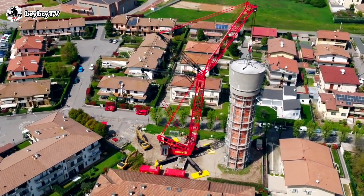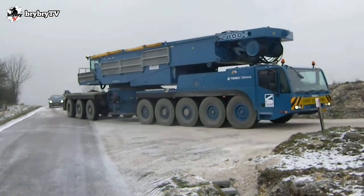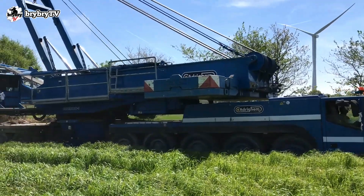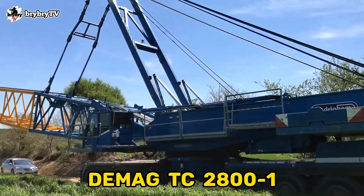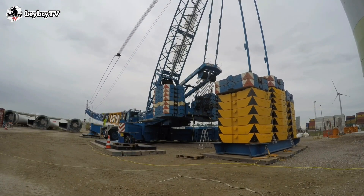Welcome back into another episode from BriBriTV, where you can learn some crane basics and crane theory. For today's video, let's talk about the DMAG TC2800. Without further ado, let's dive in.